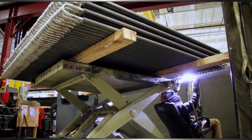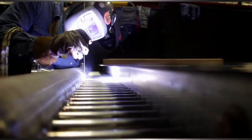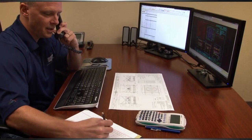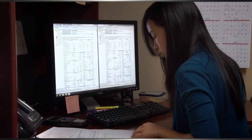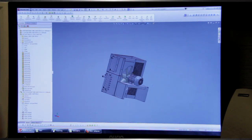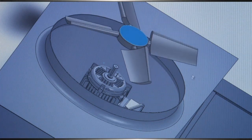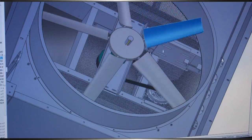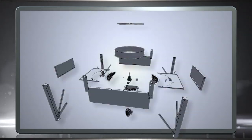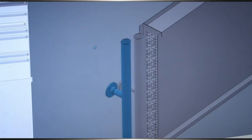At Custom Air Coolers, we know that every application is different and unique, and that means beginning the process with detailed discussions between the customer and our design engineers to clearly define the customer's needs. After an order is received, our design engineers use leading-edge SolidWorks software to generate a three-dimensional model of the air-cooled heat exchanger, presenting a visual interpretation for the customer's application. The digital model provides flexibility to make sure all interfaces connect properly with the customer's existing equipment — it's the next best thing to having the finished product.